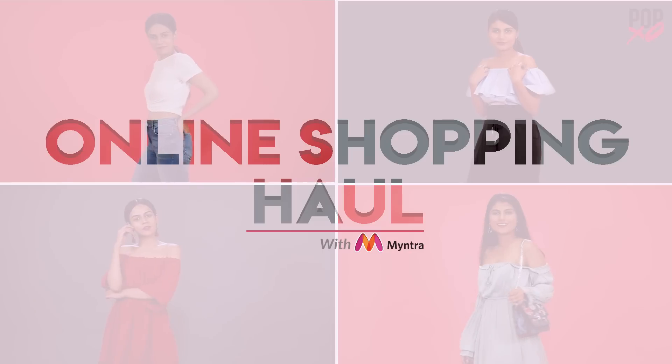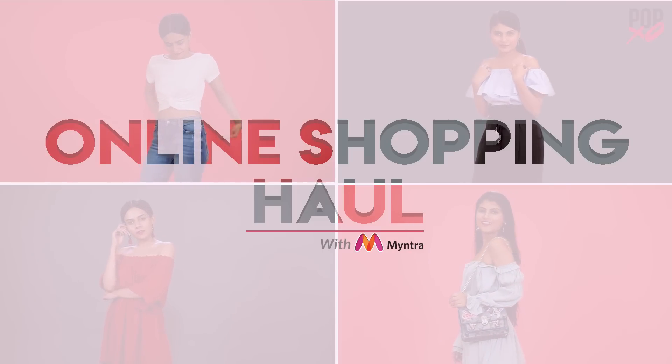Hi guys! We are back with a video that we love shooting for the simple reason that it involves shopping. It's haul time and given it's sale time, we decided to go online — and guess where? Myntra! It's the End of Reason Sale on Myntra and we got VIP access, so we decided why don't we splurge a little, as it's the one-stop shop for all our favourite brands.